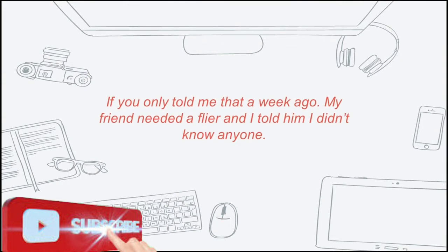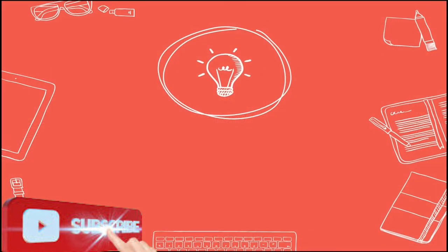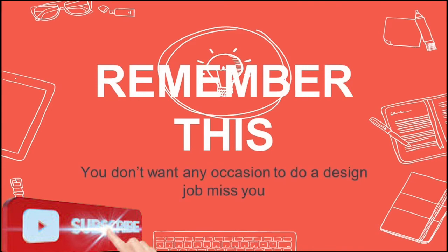If you only told me that a week ago — my friend needed a flyer and I told him I didn't know anyone. Remember this: you don't want any occasion to do a design job to miss you.